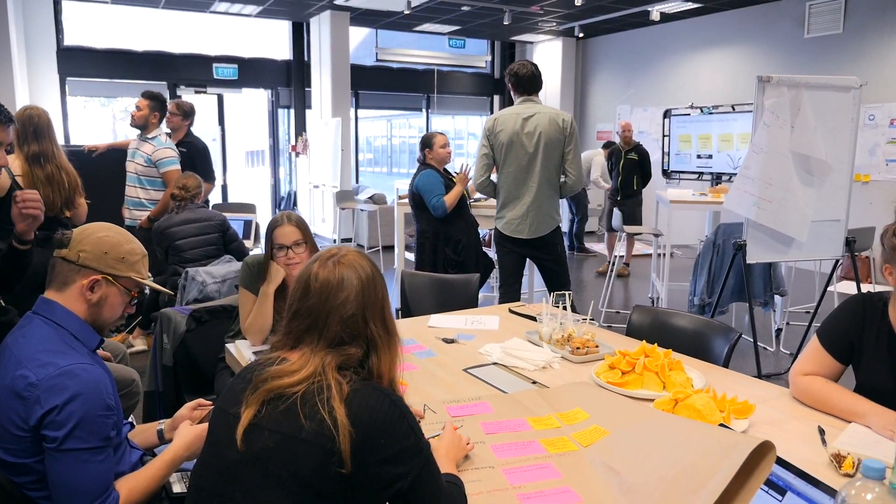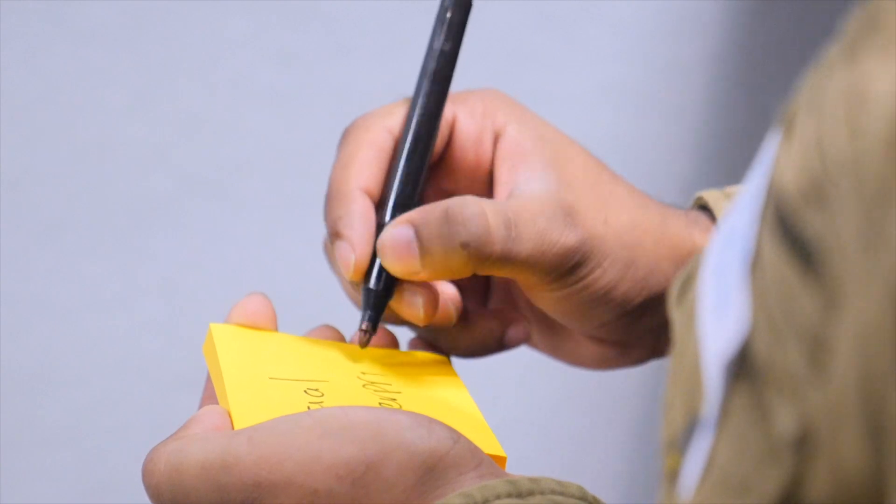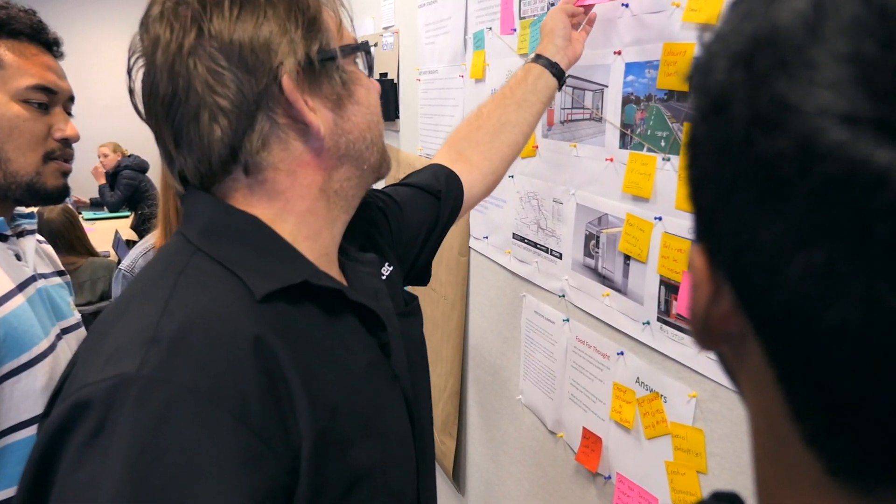We use design thinking, which encourages students to use a range of tools to help analyse the information that they've got.